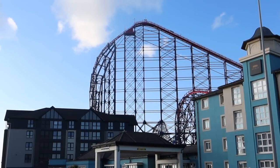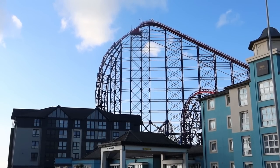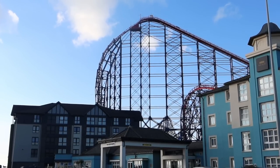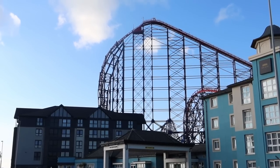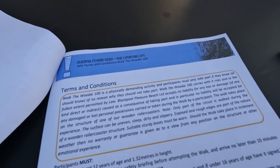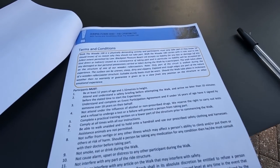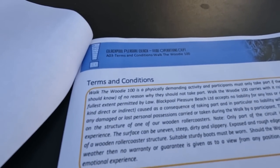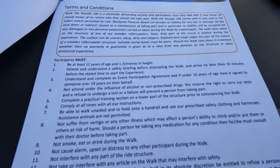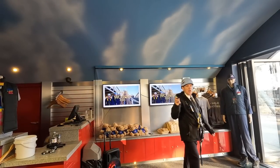The weather is absolutely perfect for this tonight and we are really looking forward to it. Never done this before so it's going to be fantastic. The entrance to the experience is just in between the Big Blue Hotel on the right and the Boulevard on the left — there's a gate that leads into the park and that's where you meet at the set time. We're inside the park now, just reading through the terms and conditions and safety restrictions for Walk the Woody 100.